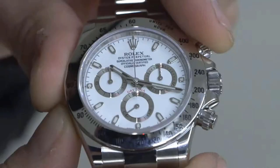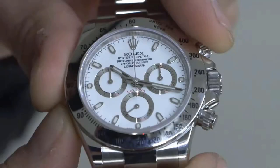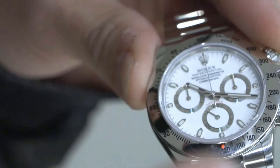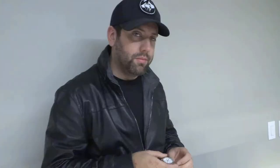Let's focus on the word 'cosmograph.' If you look at the word cosmograph, at the very end, the last three letters — APH — it's more separated from the rest of the word itself. Thus, collectors have deemed this the APH dial.